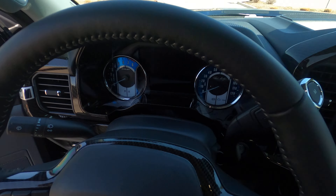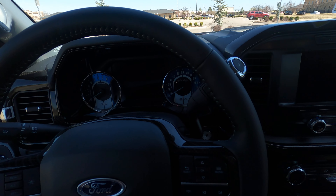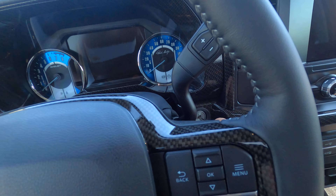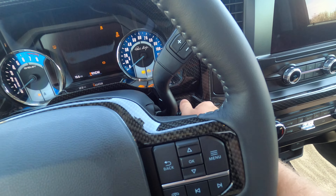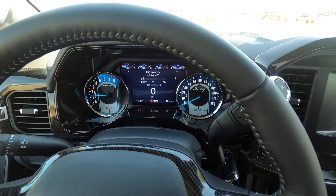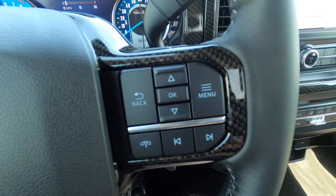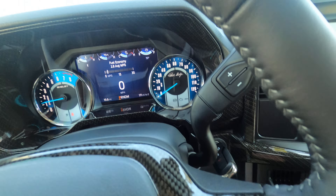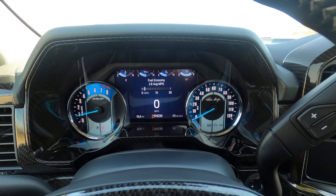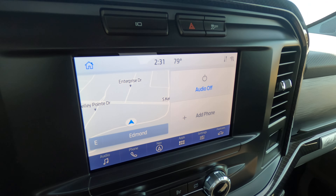I'll go ahead and walk around the vehicle. Typically I do this from a one-foot distance, but because there aren't any flaws on it, I'll stand much further away to give you a big-picture idea of what the truck looks like — how it sits, the ride height, and how the wheels look on it. Very, very nice single cab F-150.